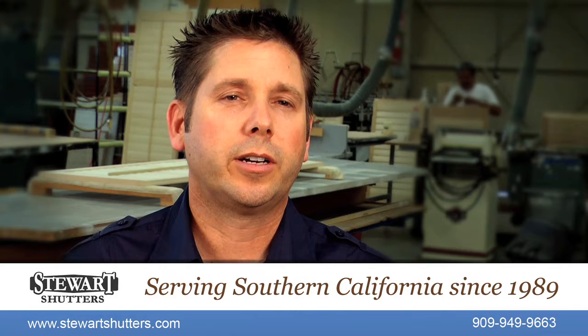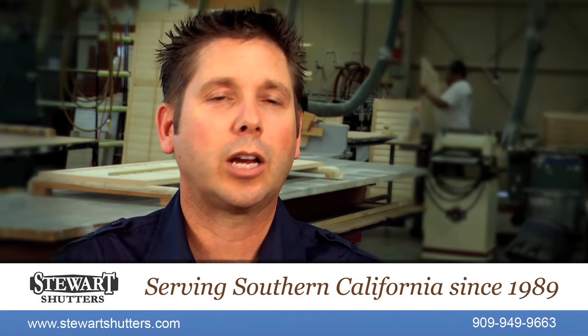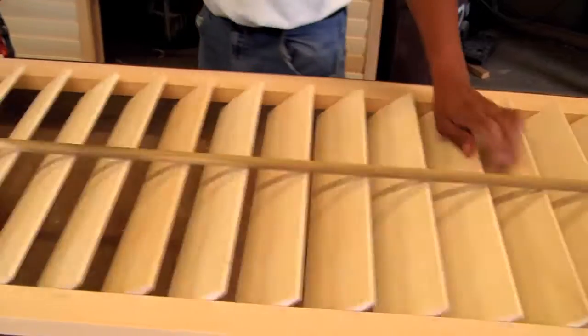When a customer gets our shutters, they just love the detail and the ease of the motion. They're just incredible — they open and close smooth. All our louvers are centered and balanced so they actually open and close with precision.